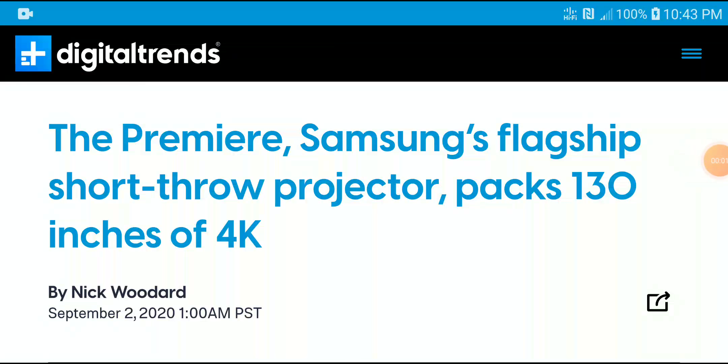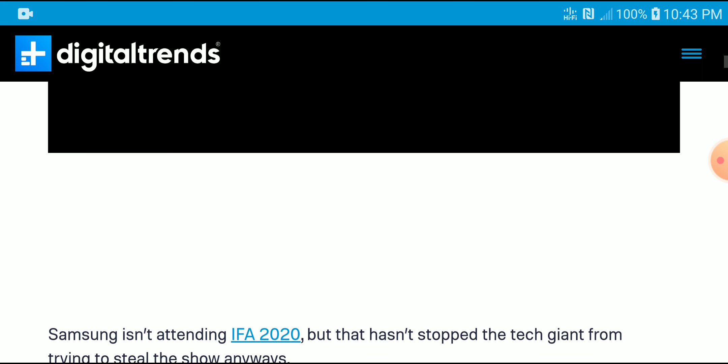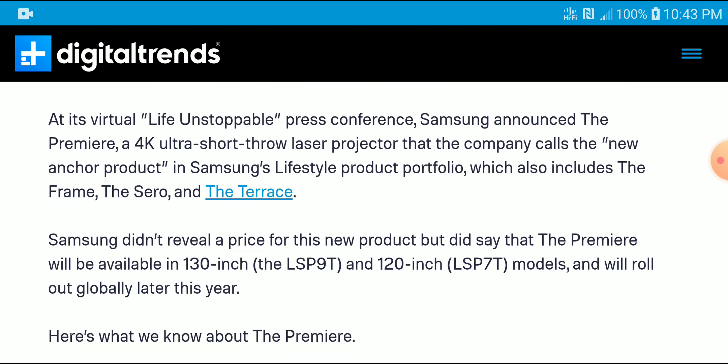Samsung just launched a flagship ultra short throw projector called The Premiere. It is going to come with 130 inches of goodness in 4K, and it is definitely packed with new features. It is a laser projector, and Samsung has really been in the display business — they are the king in TV as well, so now they are doubling into the projection market.